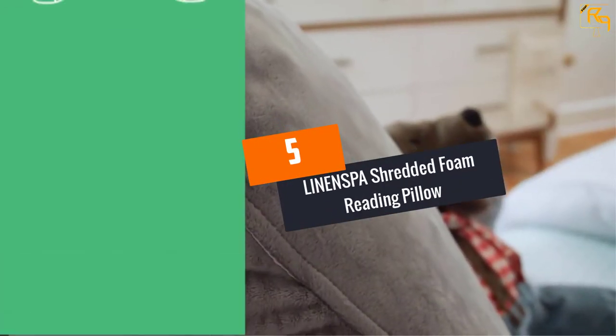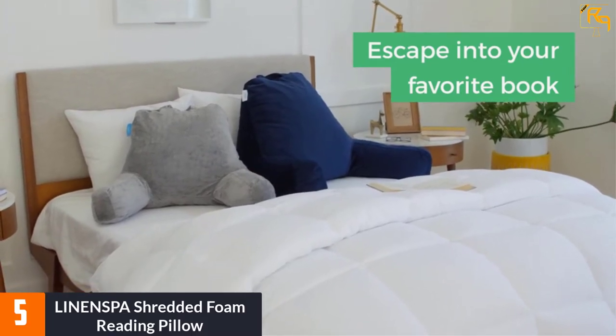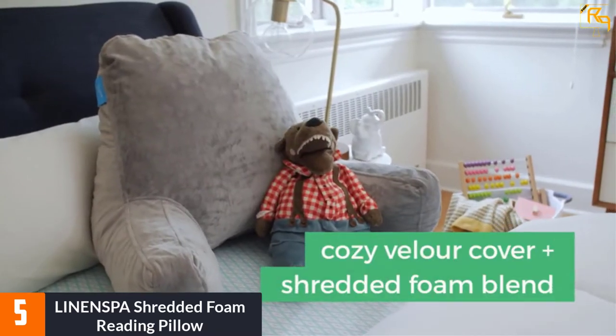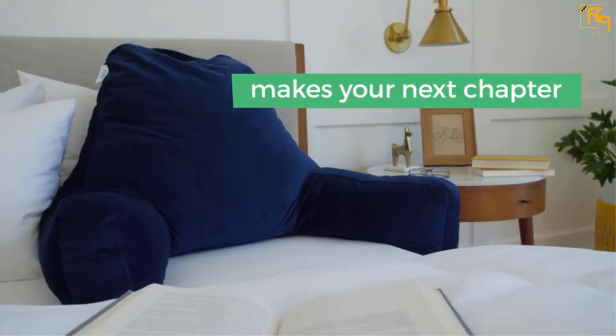At Number 5: Linen Spa Shredded Foam Reading Pillow. This is a luxurious pillow that helps you massage away the daily stress of life. This reading pillow provides excellent head and back support while watching or reading. Covered in ultra-plush material in a durable velour cover, it provides a soft touch on the skin.